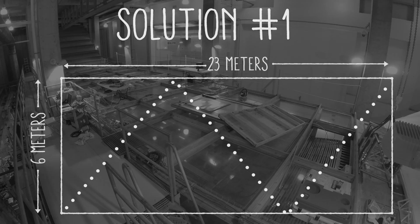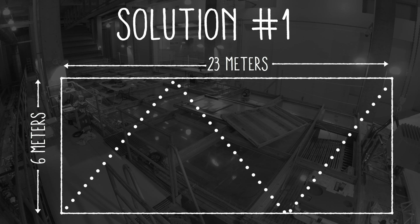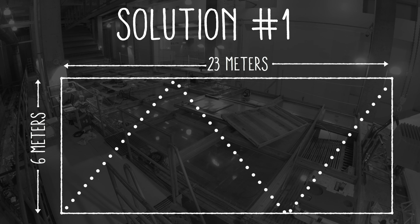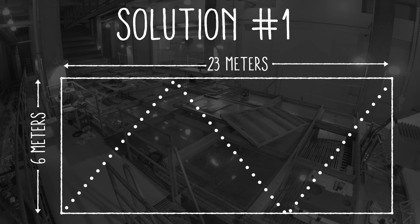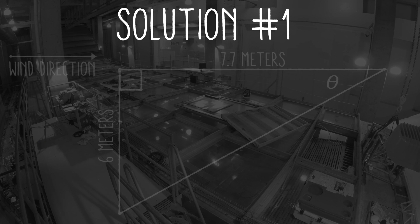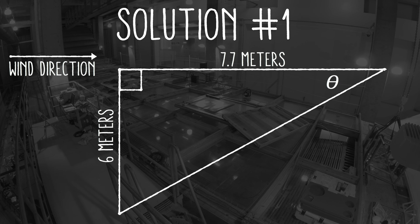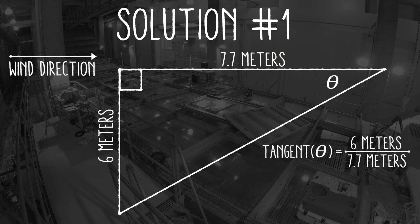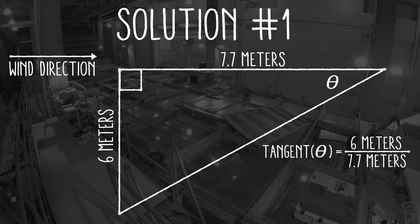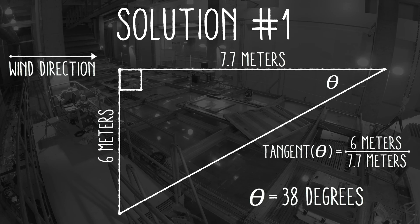I figured out two ways to reach the answer. The first is based entirely on the geometry of the tank and how many tacks the boat completed. If we assume the boat is always sailing at the same angle to the wind, we can split its course into equal-sized triangles. By knowing two sides of each triangle, we can calculate the angle the boat sails relative to the wind. Using the tangent function — the ratio of the opposite side to the adjacent side of the triangle — we reach the solution of 38 degrees.